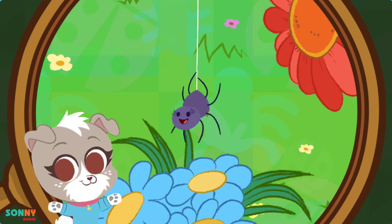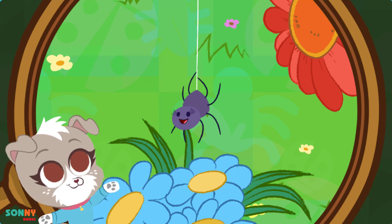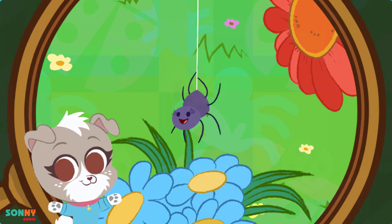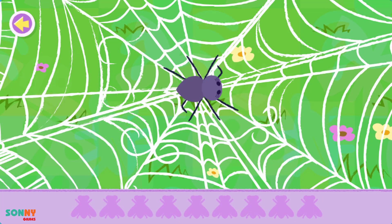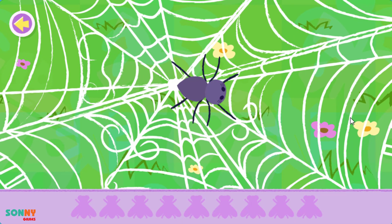You found the spider! Fun fact! It takes a spider about one hour to spin a web! Wow! Let's help the spider gather all the flies in its web!